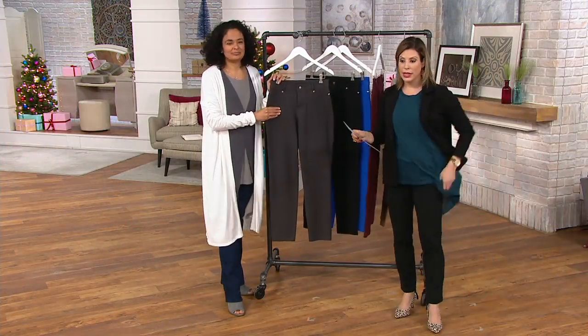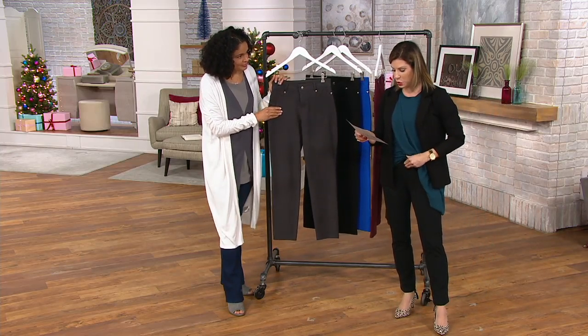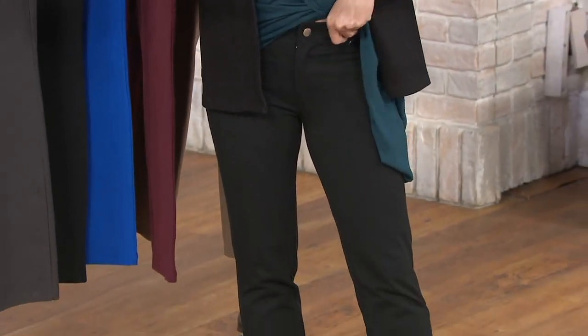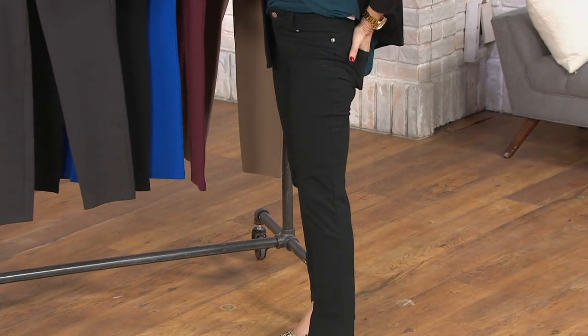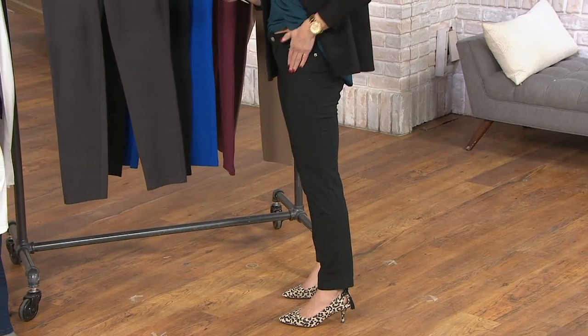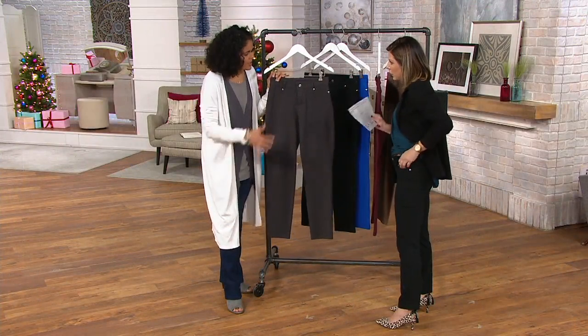I'm wearing the petite right now. I'm 5'2 and a half inches — this inseam is 27 inches. 30 inches for the regular and 33 for the tall on this one. You can see it's kind of an ankle length. Faux pockets in the front, real pockets in the back. Let's do a quick tour.